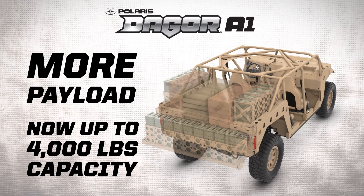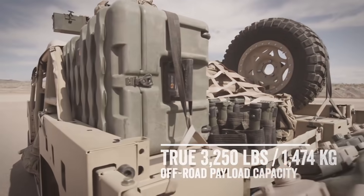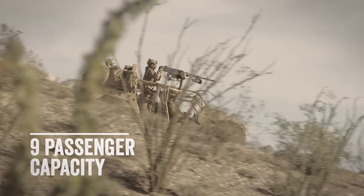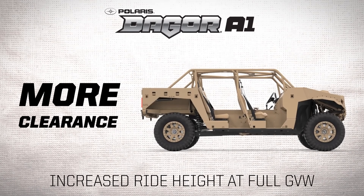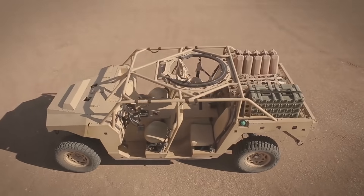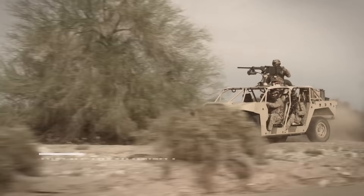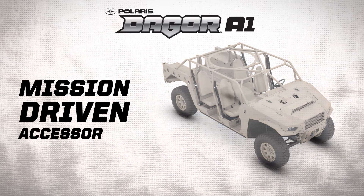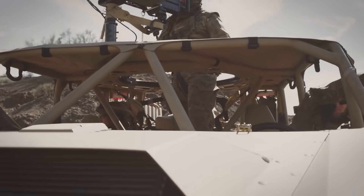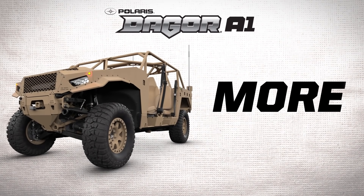Despite its compact size, the Dagor has been designed to transport up to nine people. The total weight of the vehicle is just under four tons, while being able to tow loads of up to three tons. The load on board can be up to 1,800 kilograms. The manufacturer points out the excellent maneuverability and the outstanding ability to move on difficult terrain. The Polaris Dagor is the perfect vehicle for taking soldiers to rough spots quickly and efficiently.